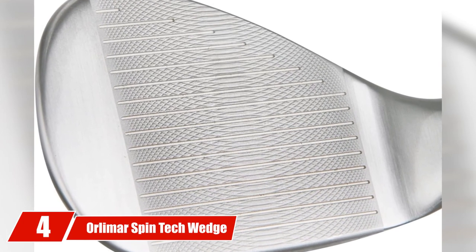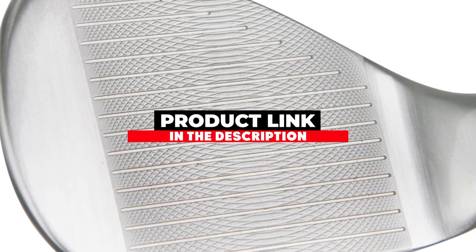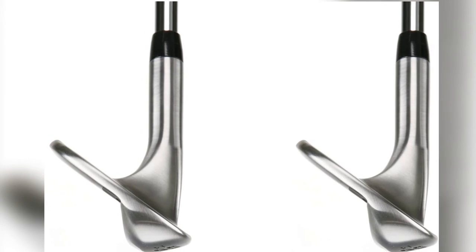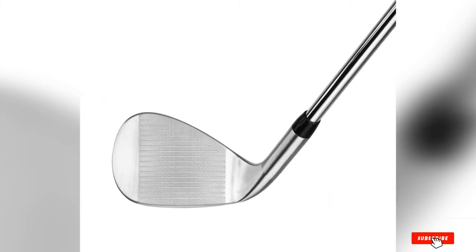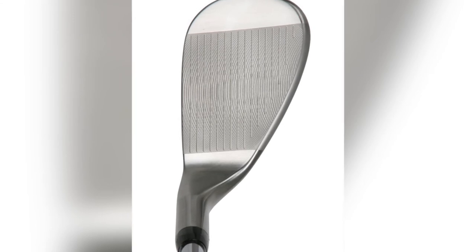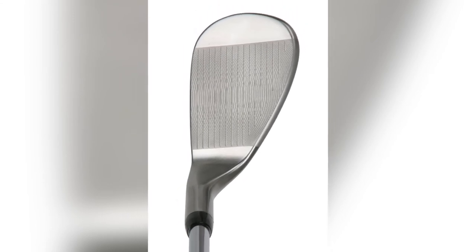At number four we have the Orlimar Spin Tech Wedge, designed similarly to and resembling top wedges on the market such as Titleist Vokey or Callaway wedges. The club features a dual milled face with grooves that add surface roughness to catch the ball and increase spin at impact. Orlimar redistributed the weight with a higher center of gravity, preventing players from sliding the club too far underneath the ball and hitting unwanted flop shots, making ball flight more predictable.